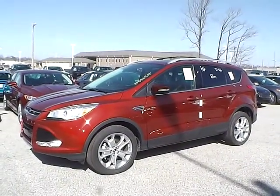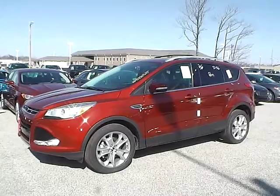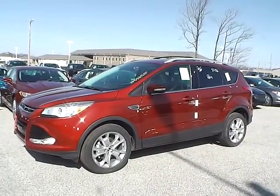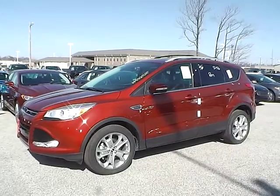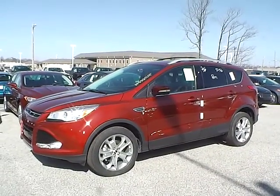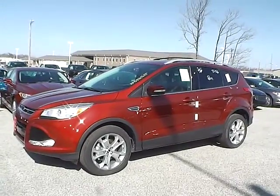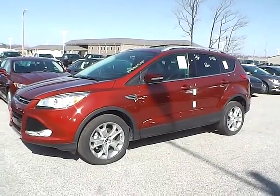Today we have a 2014 Ford Escape Titanium. It has a 1.6 liter GTDI EcoBoost engine. It is sunset metallic in color with charcoal black leather interior. It currently has 12 miles and is covered under the manufacturer's warranty. Let's take a look at the exterior of the vehicle.